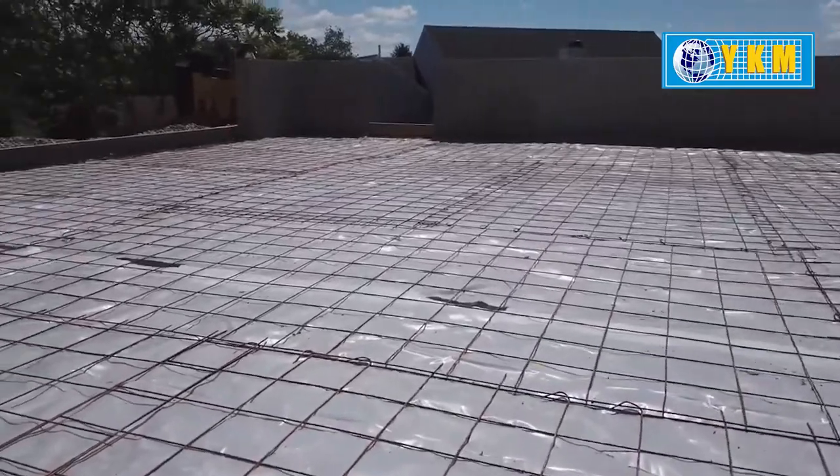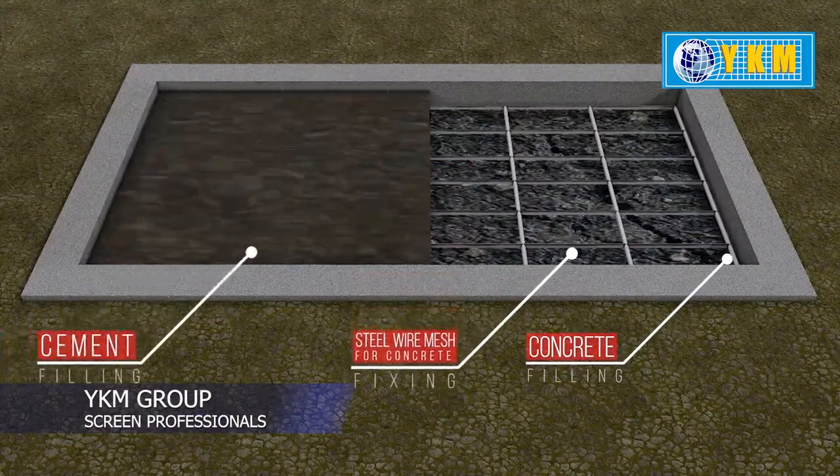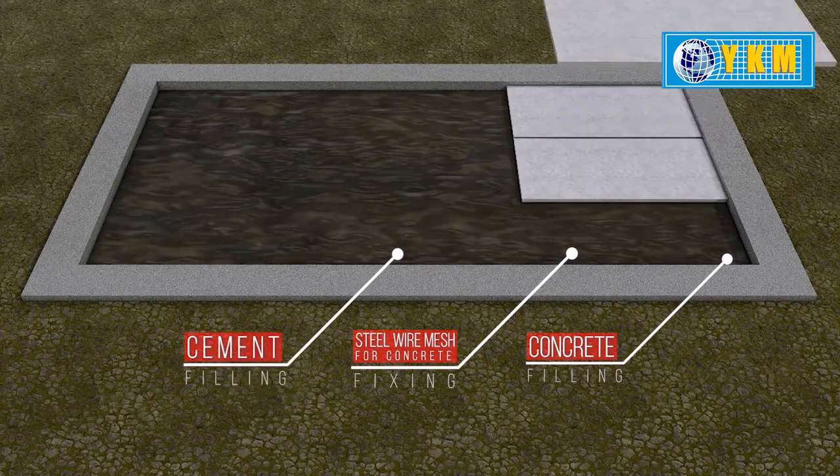How are they applied? A layer of concrete forms the base, followed by GI welded mesh, a cement layer, and finally the flooring material.